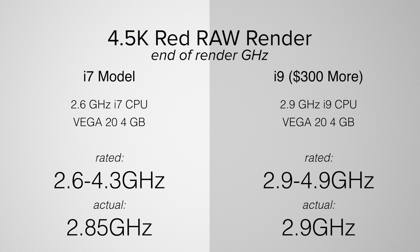I want to point out the frequencies these laptops were running at at the end of our render. In Final Cut, the i9 was running at 2.9GHz whereas the i7 was running at 2.85GHz — a small sliver of a difference. The i7 actually has enough thermal headroom to run faster than its base, whereas the i9 is already running at its base. I want to point out: this i9 chip is very powerful, but Apple should not be selling it in a laptop this thin and light. A lot of people are buying it not knowing the difference — it is not worth getting the i9 model.